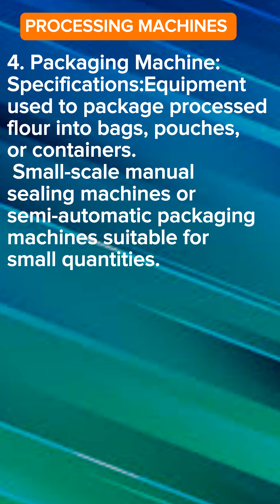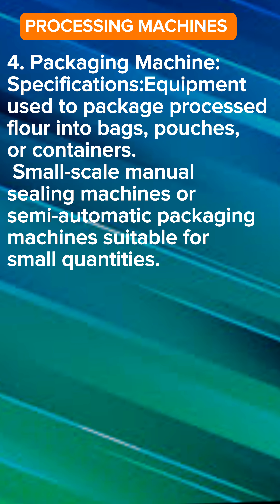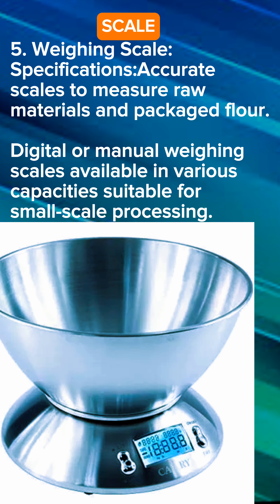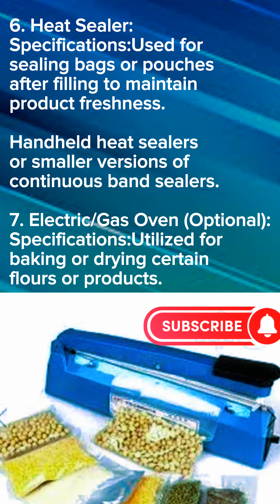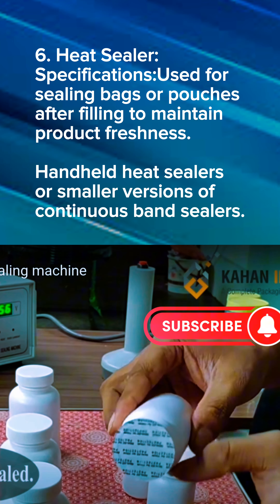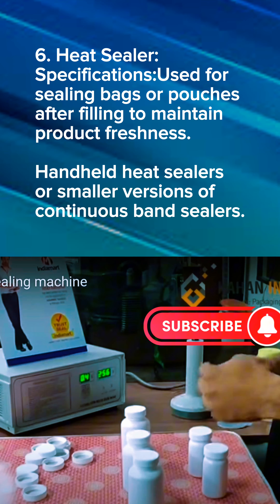We have packaging machines — these help package your products into containers. These are not really necessary for someone just starting up on a low budget. You can use simple scooping spoons to scoop your product into your packaging containers. We also have the weighing scale — machines that help you weigh accurately so you know exactly what you are producing. We have digital and manual weighing scales available in different capacities. We also have the heat sealer, which helps you seal your pouches and containers after filling. There are manual handheld heat sealers and also bigger versions.